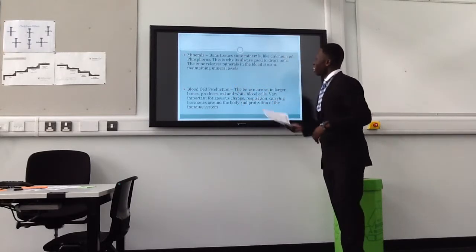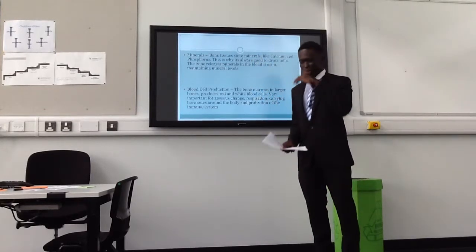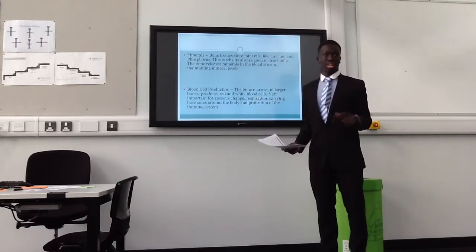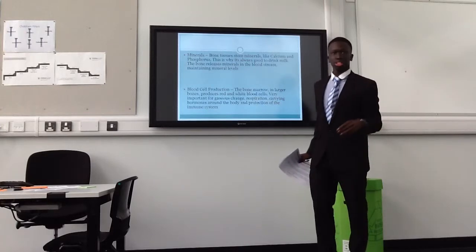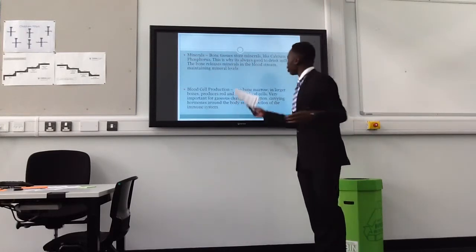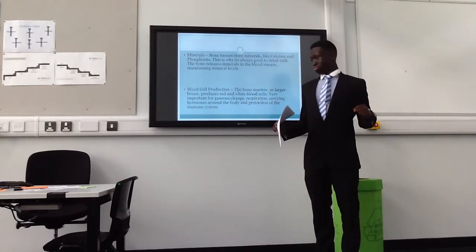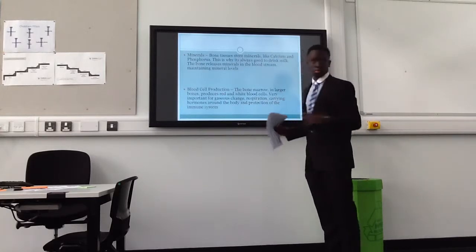Minerals. Our bone tissue stores minerals like calcium and phosphorus — that's why your mum said to you when you were young, drink milk, it's good for you. The bone releases minerals into the bloodstream, maintaining mineral levels.